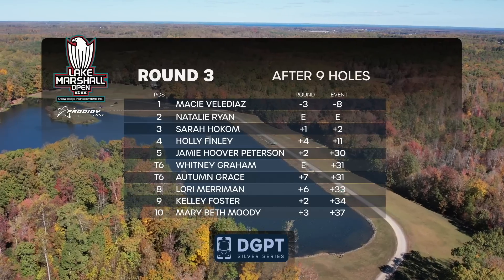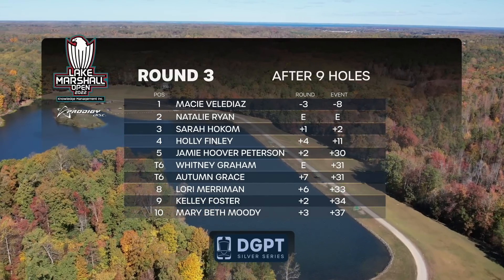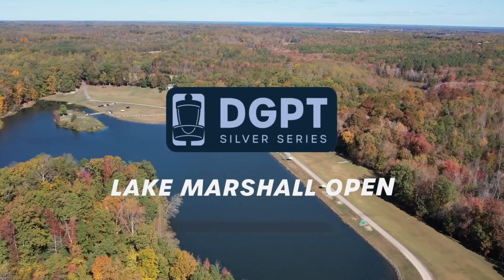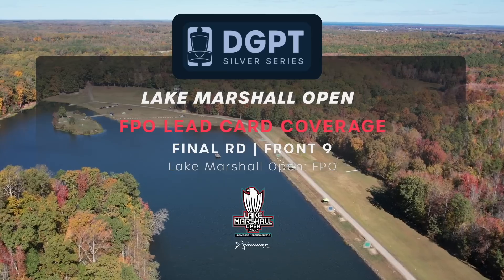Jamie was shooting a great round and is sitting at even. We appreciate you guys tuning in to this final round front nine FPO lead card coverage of the Lake Marshall Open 2022.